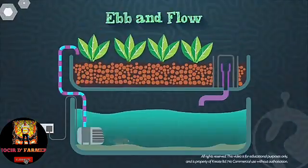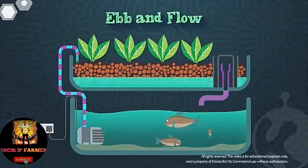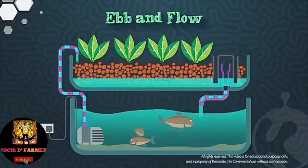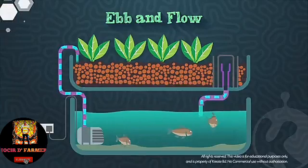This is called an ebb and flow system. Water is pumped into the grow bed, the water level rises until the siphon automatically drains out all the water, and the process resumes.